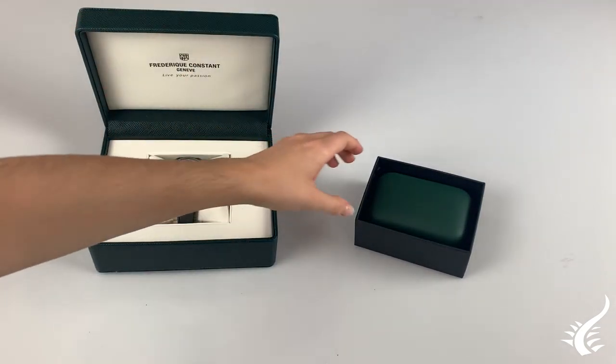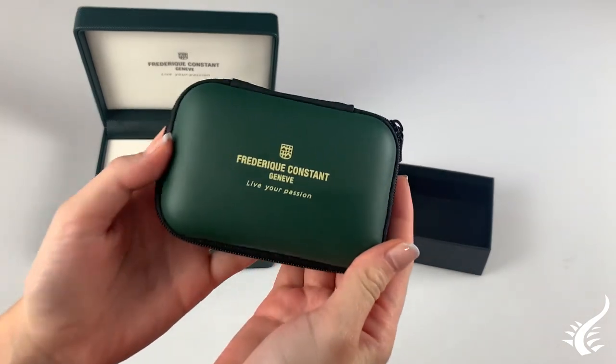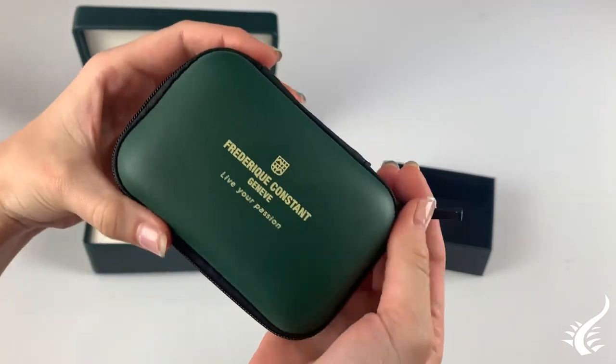Another innovation that the user will find is that it includes a charger, and its battery lasts up to 11 days in the male models.